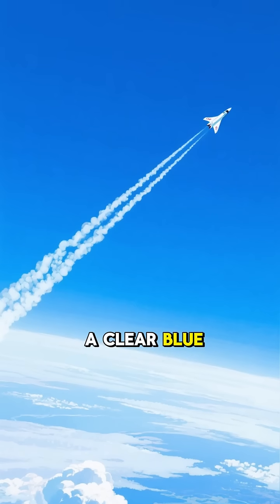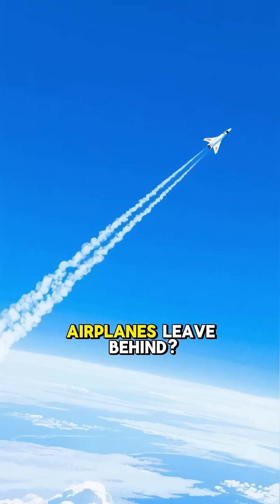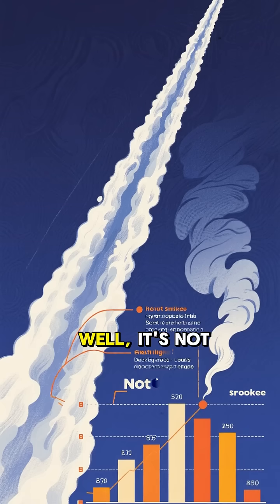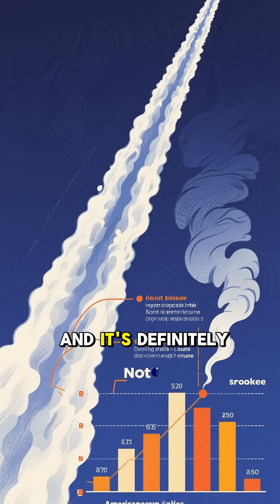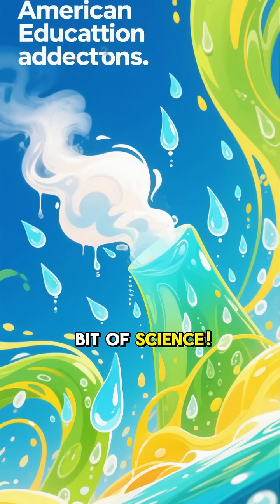Have you ever looked up at a clear blue sky and seen those long white lines that airplanes leave behind? Ever wondered what they are? Well, it's not smoke, and it's definitely not the plane dumping anything. It's actually a super cool bit of science.